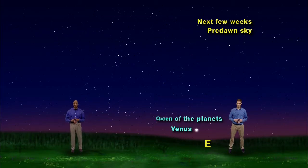Venus is sometimes called the queen of the planets, but there's another queen in this area of the sky just above Venus. Look up and to the left of Venus in the predawn sky over the next few weeks, and you'll easily pick out the zigzag W of stars that marks the queen Cassiopeia.